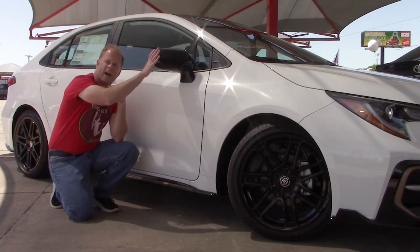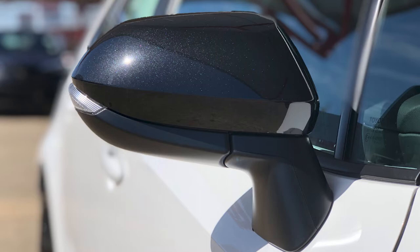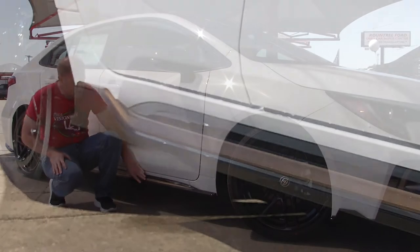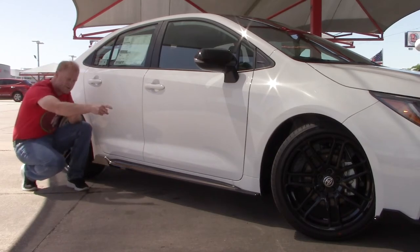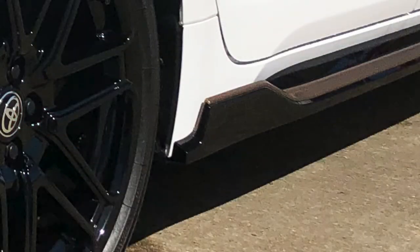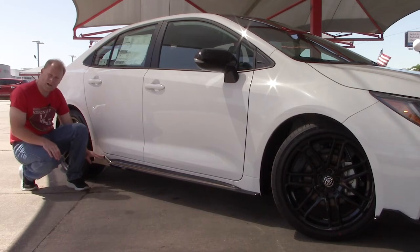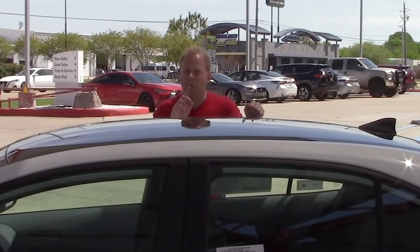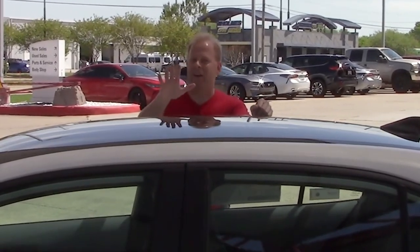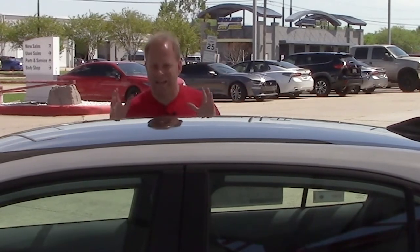People often ask about the side view mirrors — yes, it does have a turn signal indicator built in. On the side door sill, you'll notice that black trim accented with bronze, giving it a better look beyond one solid color. Just like on the front splitter, there's a little separation point on the rear of the door sill — intentional for aerodynamics — with a small gap between the body and the door sill itself to let air pass through. One of the biggest advantages to this super white exterior is the blacked-out roof, and the shark fin antenna is blacked out too.